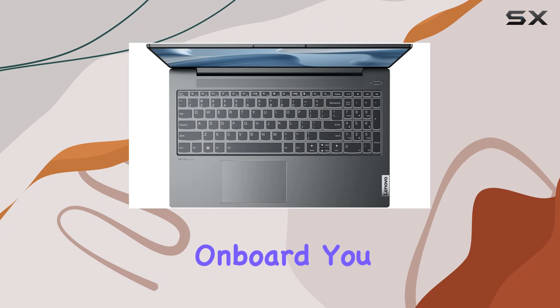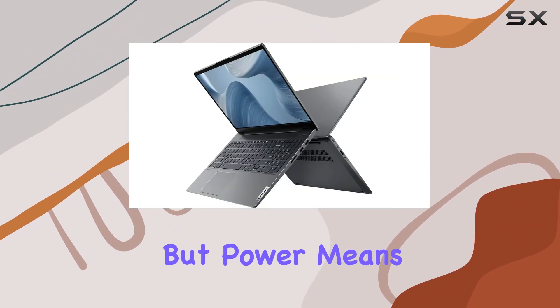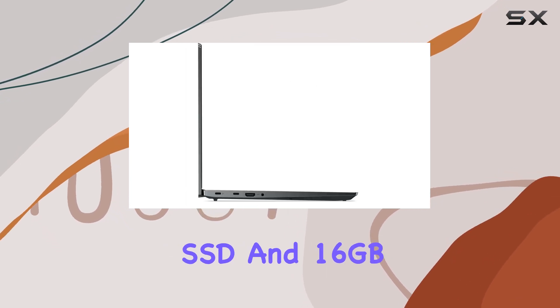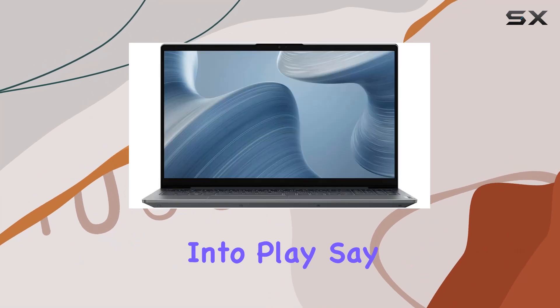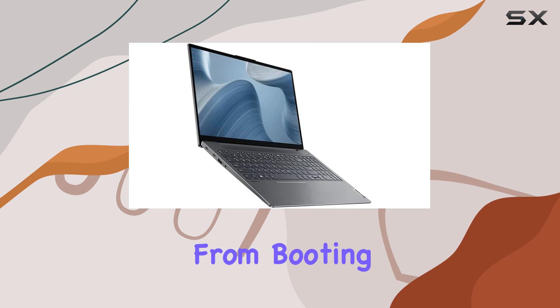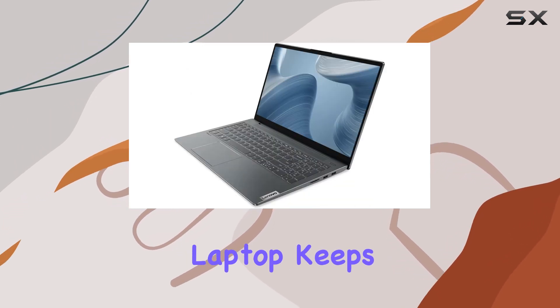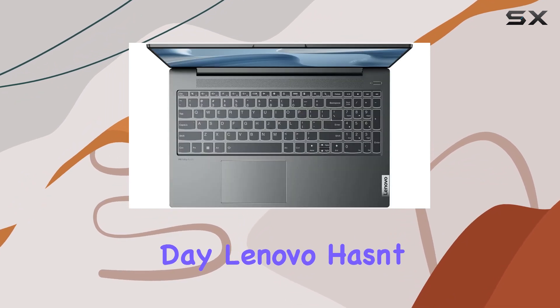With Intel Iris Xe graphics on board, you can expect smooth performance and vibrant colors for both work and play. The one-terabyte SSD and 16 gigabytes of DDR4 RAM keep things fast — say goodbye to sluggish load times and hello to seamless multitasking, from booting up in seconds to launching applications in the blink of an eye.